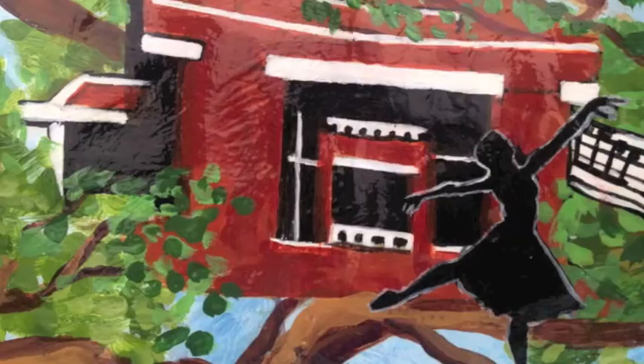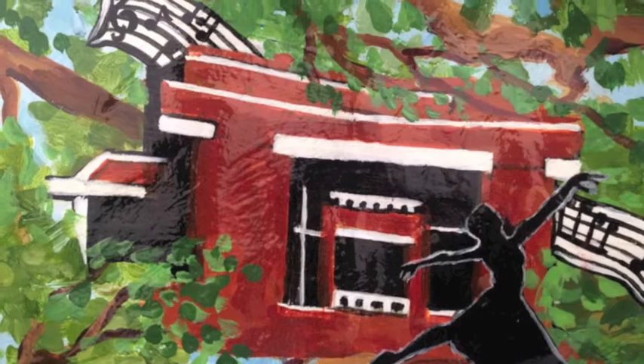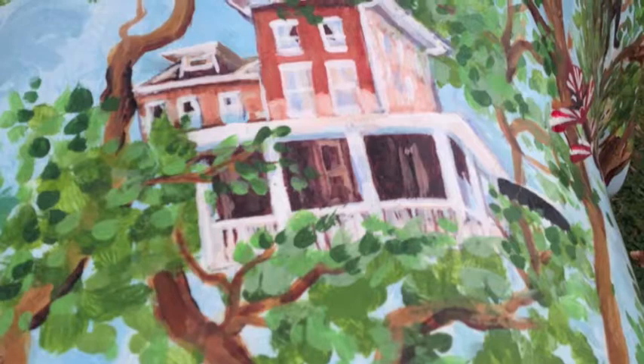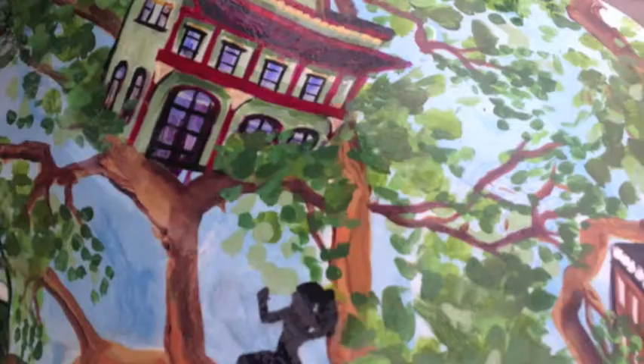On the next branch up is the Walton Arts Center. Here, Russell is emphasizing the importance of the arts and how that can stimulate literacy growth. As the branches get higher, the images turn into different aspects of college life — for example, Old Main and the Inn at Carnell Hall. Russell is showing that adequate literacy will take someone far with the future of attending college and graduating.